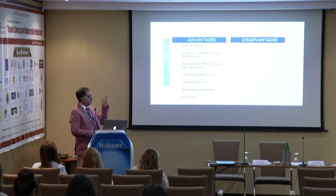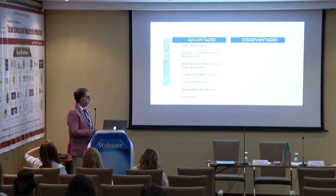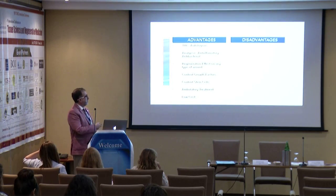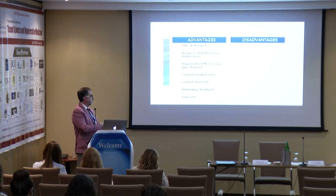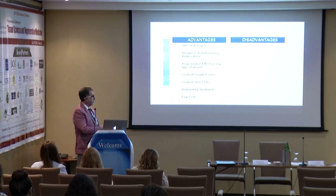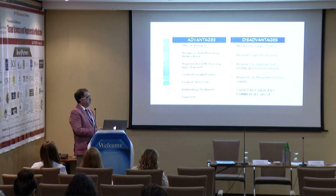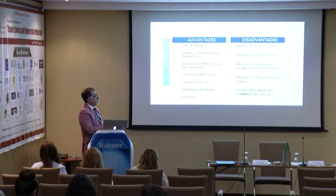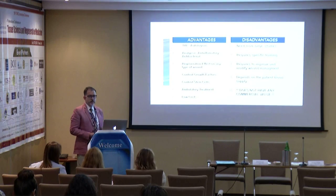The advantages: 100% autologous, strong analgesic effect, anti-inflammatory, antibacterial, promotes regeneration of any type of tissue including bone, contains many growth factors, cells, and stem cells. Always an ambulatory treatment — very easy, very low cost. The disadvantages: we need more large studies, it requires specific training, requires modified wound management protocols, depends on the patient's blood supply, and the main problem is that it has no commercial value.